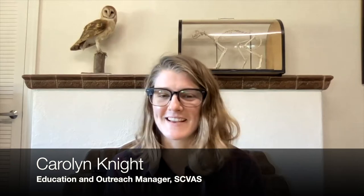Hello and welcome to Birding Basics. My name is Carolyn Knight with the Santa Clara Valley Audubon Society. And today we're talking corvids. So grab your binoculars, find your field guide, and let's get started.